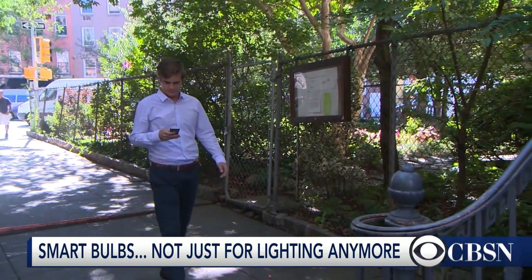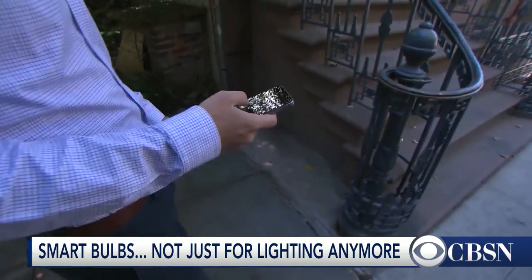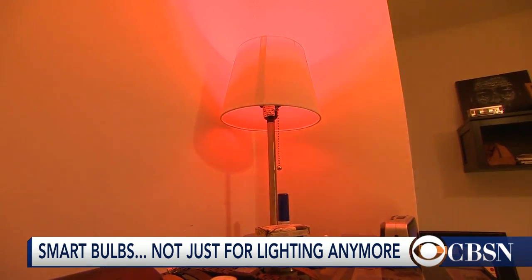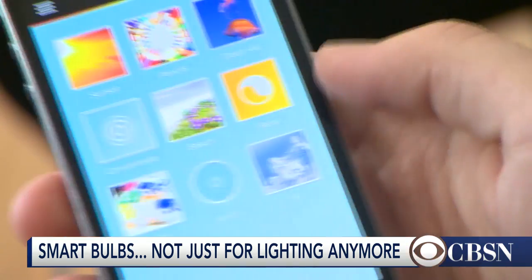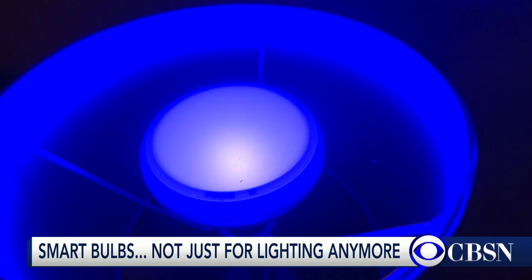Before he even gets home, Jeff Del Presto can use his phone to customize the lighting in his apartment. It's really unlike any other light bulb I've ever had. His Philips Hue lights have multiple color settings and moods.